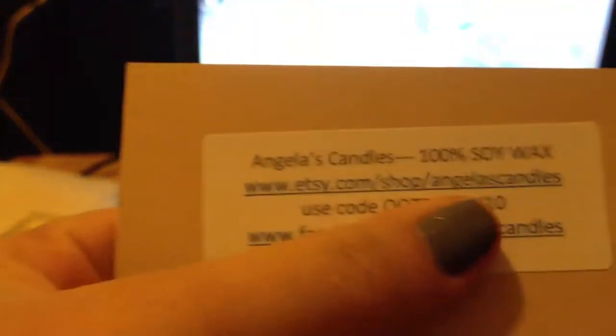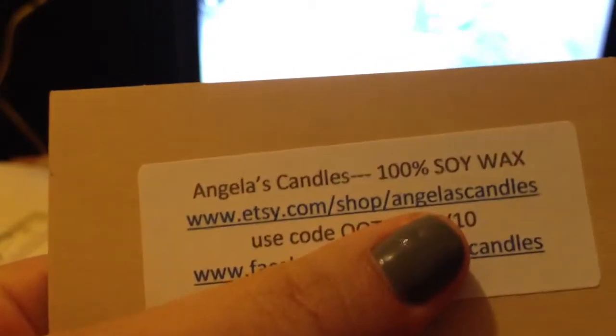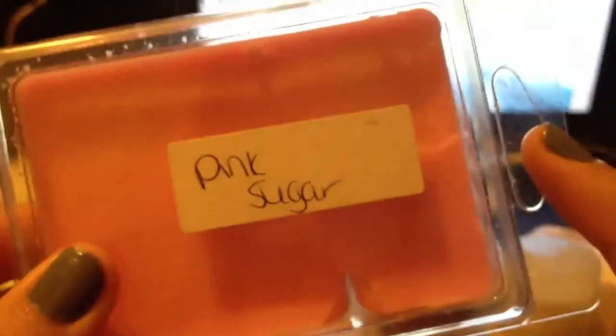The next thing I got, in this little pouch, is Angela Candles 100% soy wax, and this one is in pink sugar scent. I did break it a little bit, and there's a hair on part of it so I'm definitely not gonna use that part — but the rest I'm gonna use. It smells so good, it smells like pink sugar.